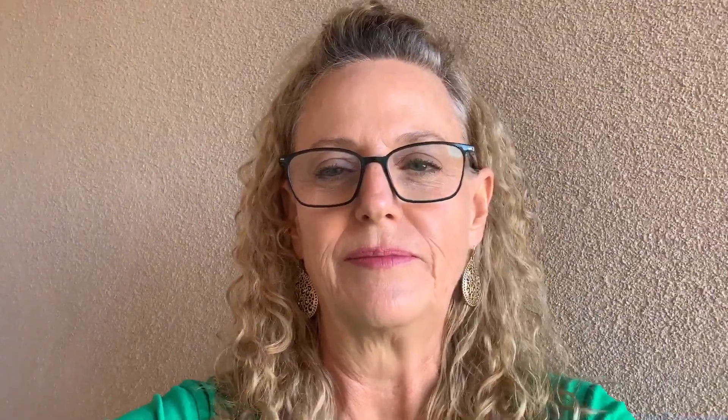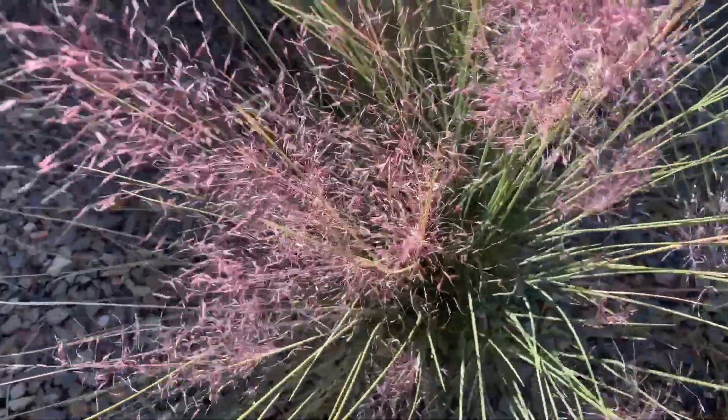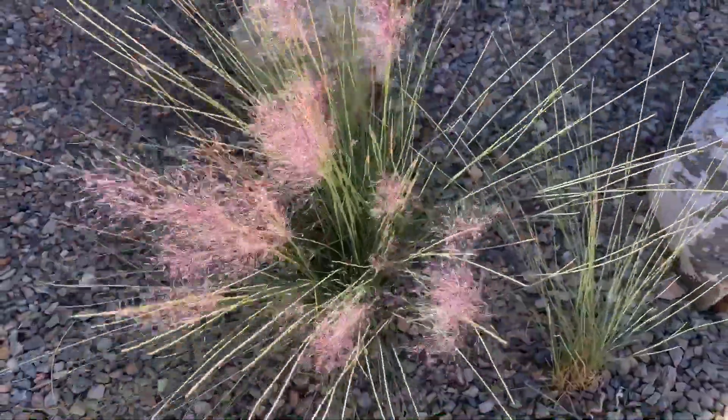It's a pink muhly grass and I planted it several years ago. I have divided it, but I have one plant that just looks fabulous this year and I want to share that with you. Doesn't that look like fireworks? It's so pretty and it's pink and it just glows.